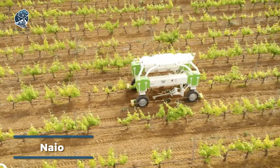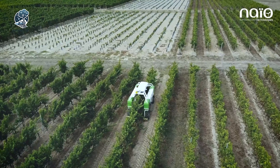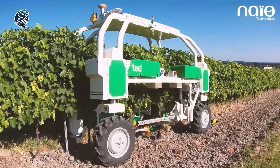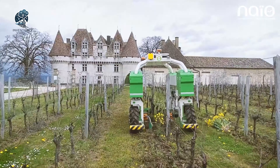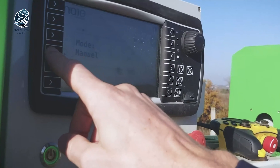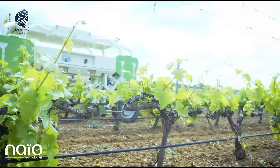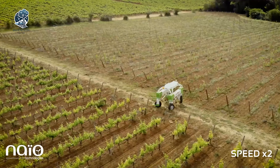Step into the future of vineyard care with NIO Technologies' latest iteration of the TED Vineyard Robot. This upgraded marvel now boasts a central tool holder and boosted engine power. The platform's conception and design were meticulously crafted with a focus on maximizing safety features — safety devices kick in, slowing down before an obstacle and halting immediately upon contact. A remote operational monitoring system adds another layer of control and efficiency. The TED Vineyard Robot is a safety-conscious, high-powered assistant, revolutionizing vineyard management with every task.